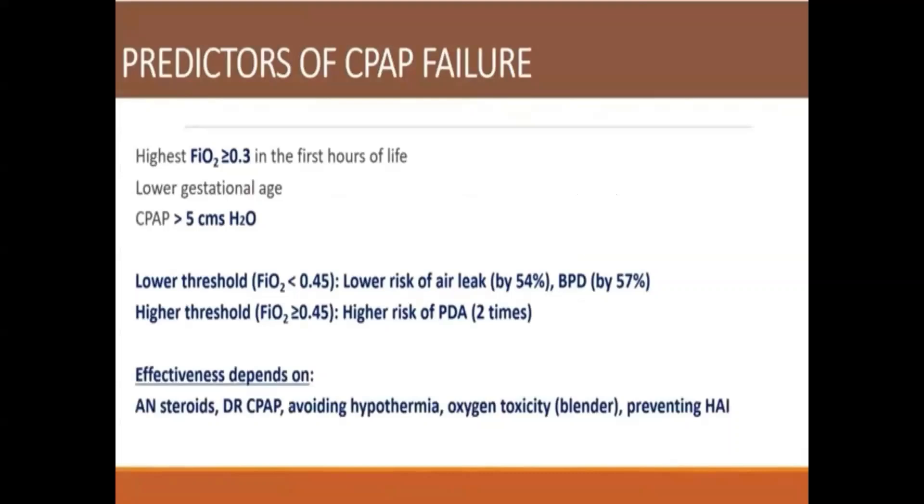Overall, the effectiveness of surfactant depends on a complete course of antenatal steroids, optimal use of delivery room CPAP, and avoiding comorbid conditions such as hypothermia, preventing oxygen toxicity by using a blender, and preventing hospital-acquired infections.